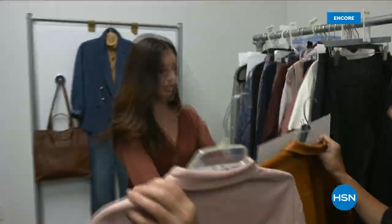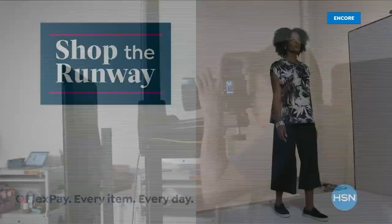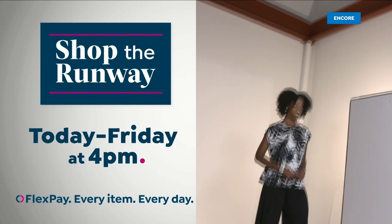Hey there, it's Leslie, your HSN style expert. I'm here with exclusive behind-the-scenes access to this year's fall fashion selection. Join me on the runway for a week-long series that will get you at peak chic all fall long. We've reserved a front-row seat just for you. Shop the runway today through Friday at 4 p.m. right here on HSN.